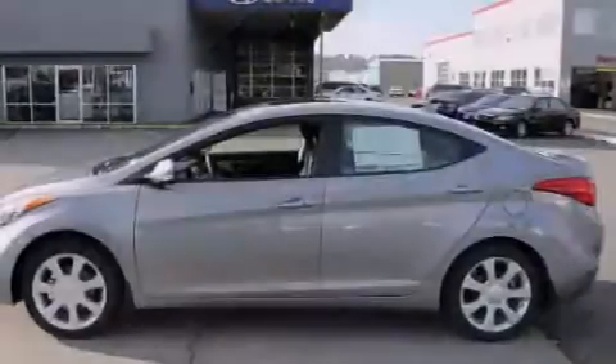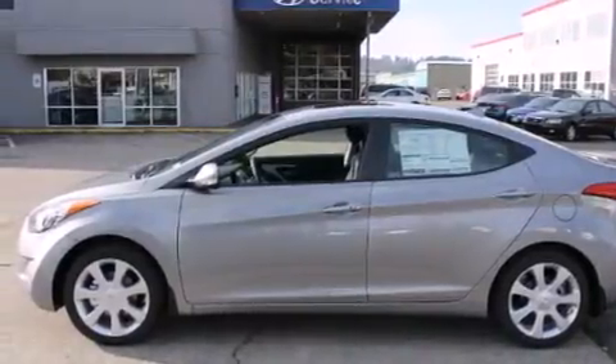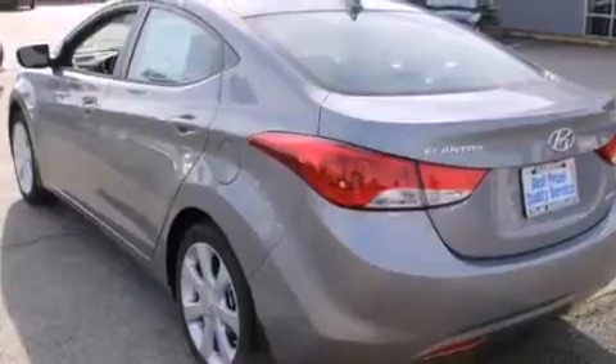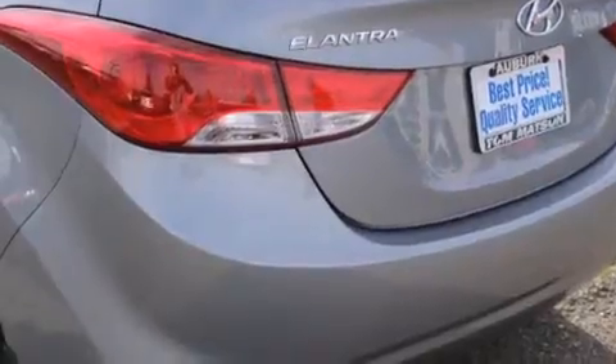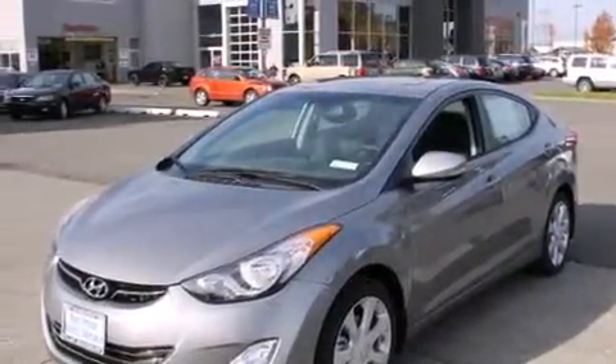The following features are also included: air conditioning with automatic climate control, a pass-through rear seat, cruise control, leather seats, rear curtain airbags, rear seat childproof door locks, steering wheel mounted controls, full-power accessories, and a rear window defroster.